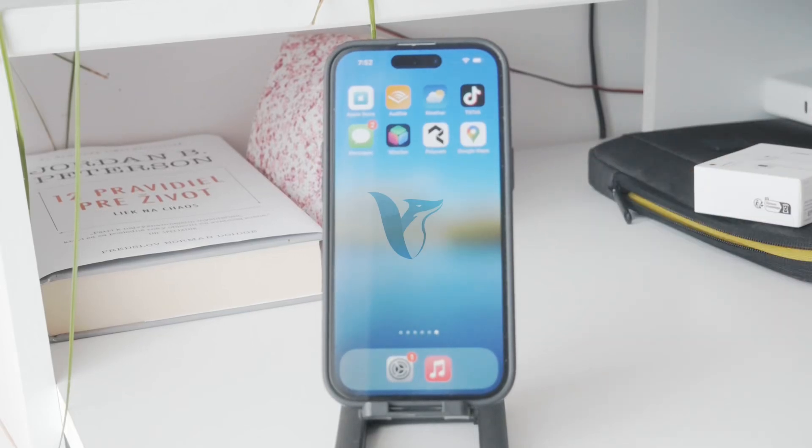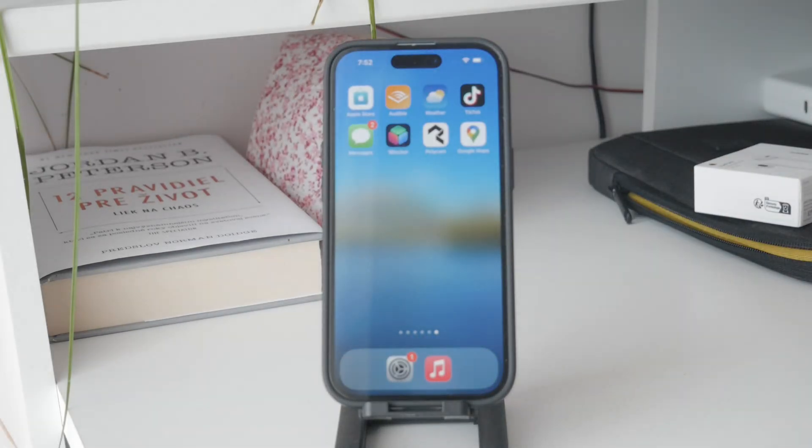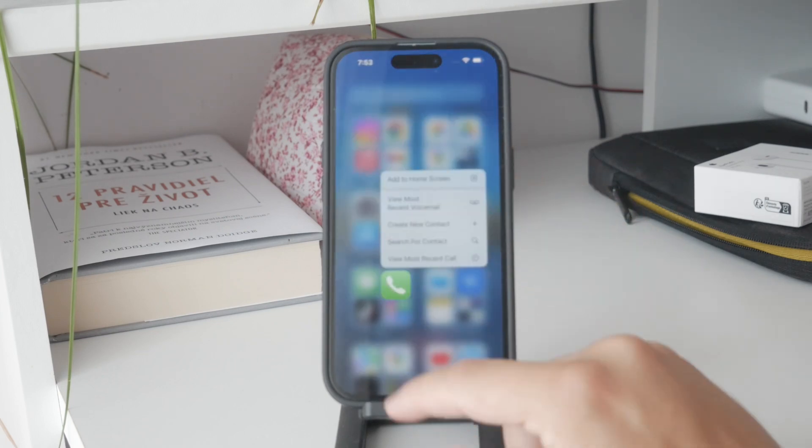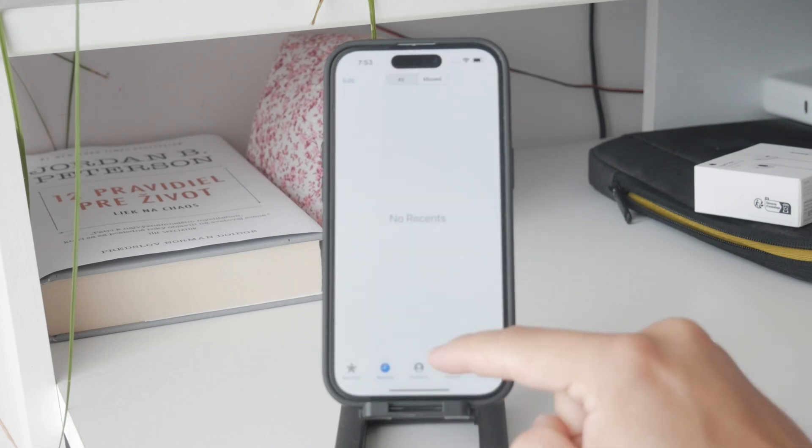Here's a quick video on how you can ignore unknown calls on your iPhone. Welcome to Foxtech — I already told you what we're gonna talk about, so let's just get started. First, let's cover the basics.